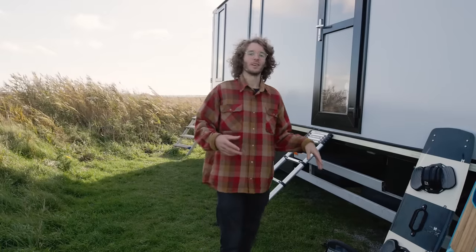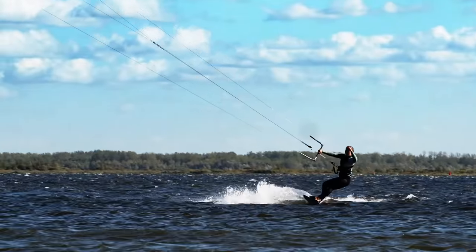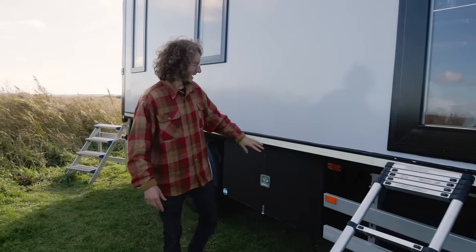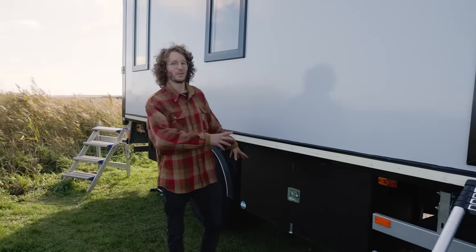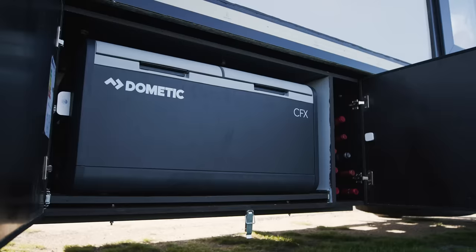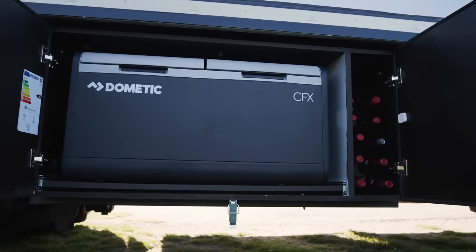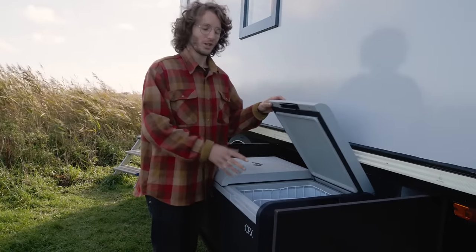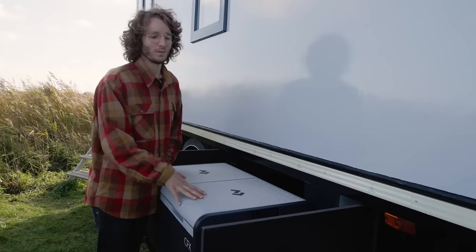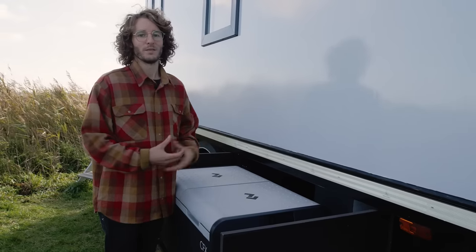On this side of the truck we have our outdoor shower for when we're finished kiting. We have a front door and our grey water tank over here. We made a couple of storage boxes around the truck, and this one is particularly nice because it contains a fridge or a freezer — or both. At the moment we have a fridge on one side and a freezer on the other, which allows us to bring more food and stay longer in a specific place.